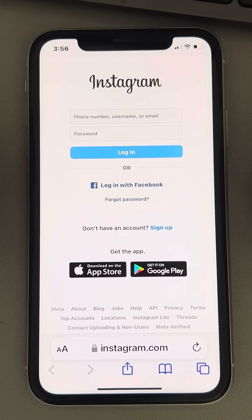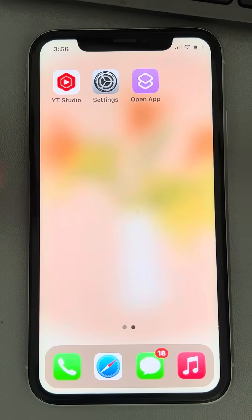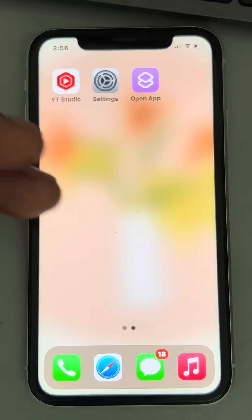The third option is to wait one day and then try again. If this also does not work, you can try reinstalling the app — just uninstall Instagram, reinstall it, and see whether the issue has been resolved.